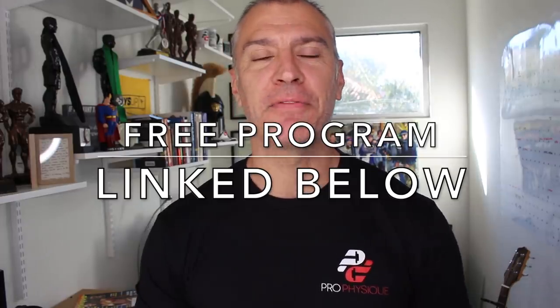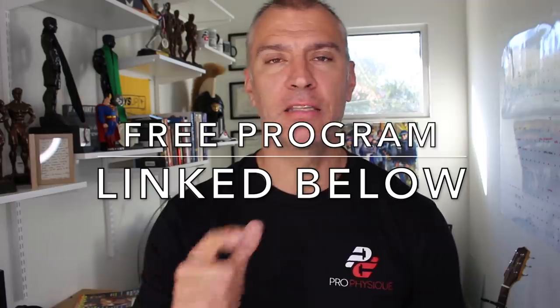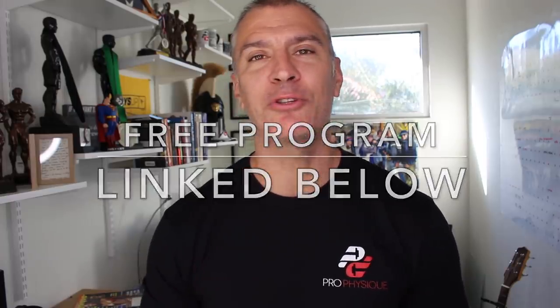All right guys, that's going to be it for me today. If you're still here and you enjoy this type of content, hit subscribe. Otherwise, I'll talk to you guys tomorrow.